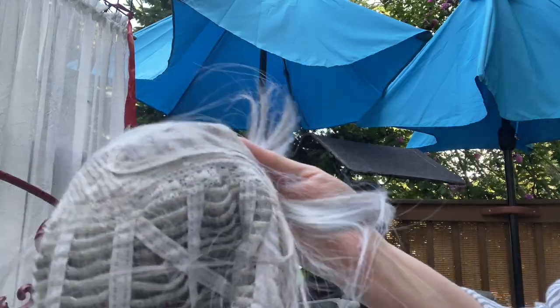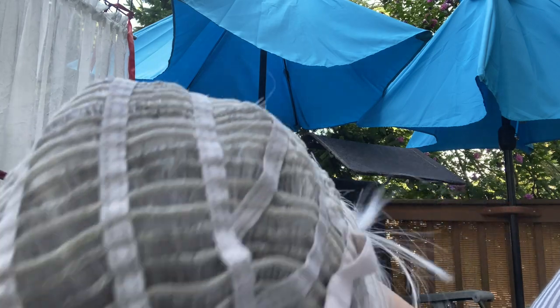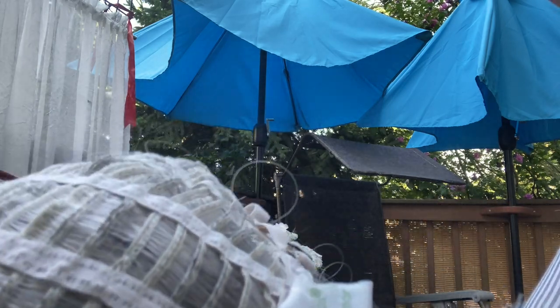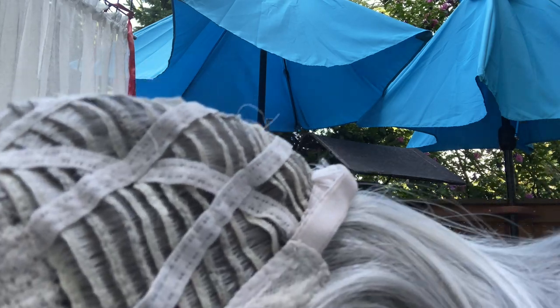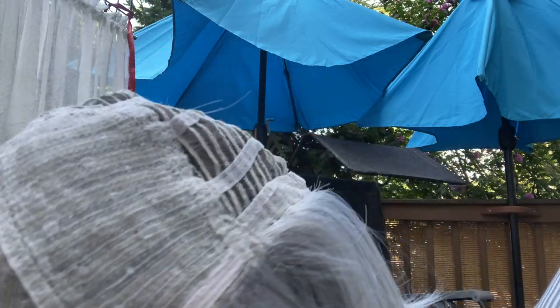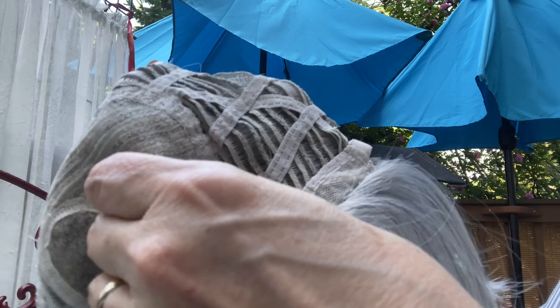I'm sorry about the noise — I'm outside and it's 96 degrees. I turned off my AC but that's my neighbor's AC, it's so loud. We have an open wefted cap, which is very cool on the head. This wig weighs less than four ounces — I think she's 3.4 ounces. And this is where I'm detecting just a tiny, tiny bit of permatease right here — a little pillowy area, not even a quarter of an inch, just for a little bit of lift.